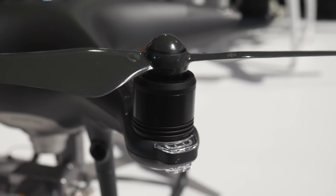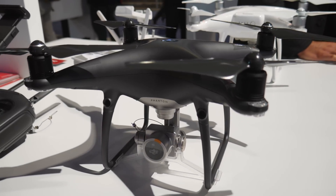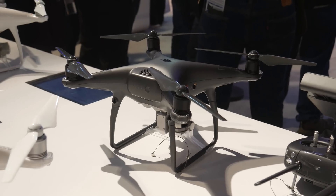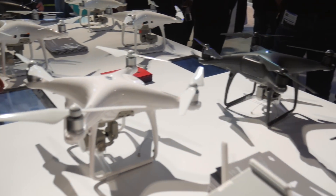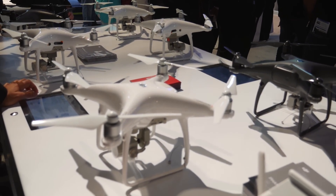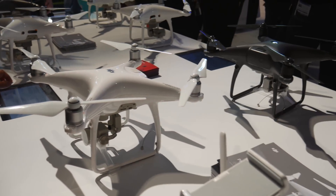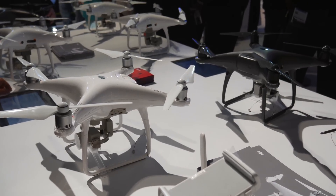Moving down DJI's lineup, I also checked out the Phantom 4 Pro Obsidian, which has no difference from the original white Phantom 4 Pro except for the paint job — although that paint job looks absolutely awesome. If I had the choice between Obsidian and the original white, I'd go Obsidian every single day of the week. It has the same color scheme as the Inspire 2 and looks incredible. I also think it would be easier to spot in the air since white against white clouds can be tough.